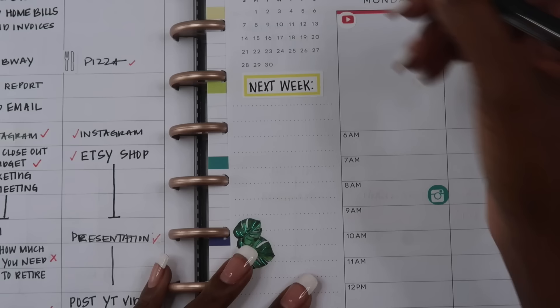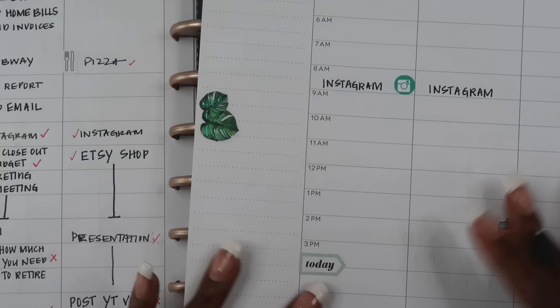My next tip is to make a daily to-do list in your planner and start with the harder tasks first. I like using an hourly Happy Planner to schedule out my entire day, but at the very top there is a box where I can write down any to-do list items I want to complete for that day. I always start with the bigger tasks and then taper off into the smaller tasks.